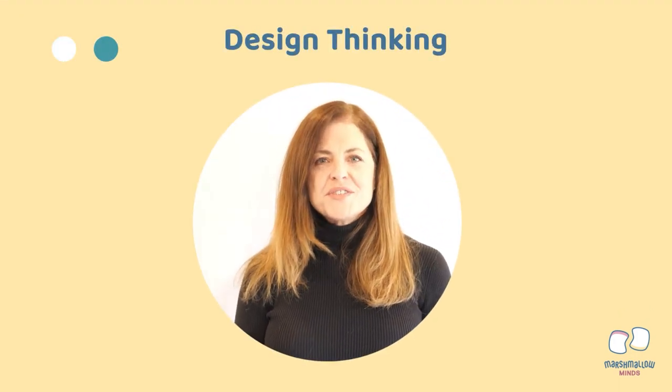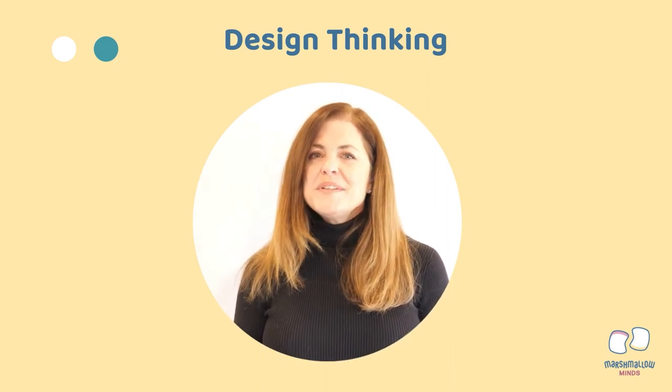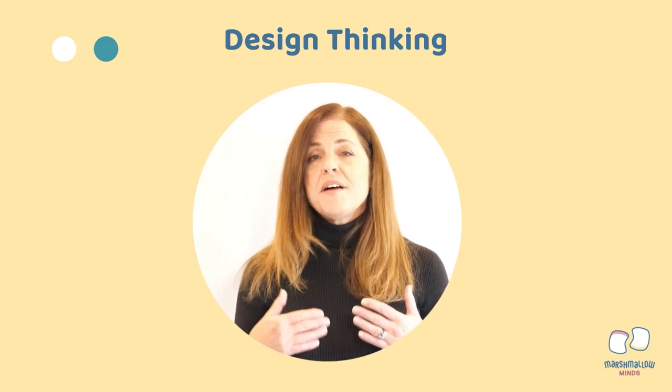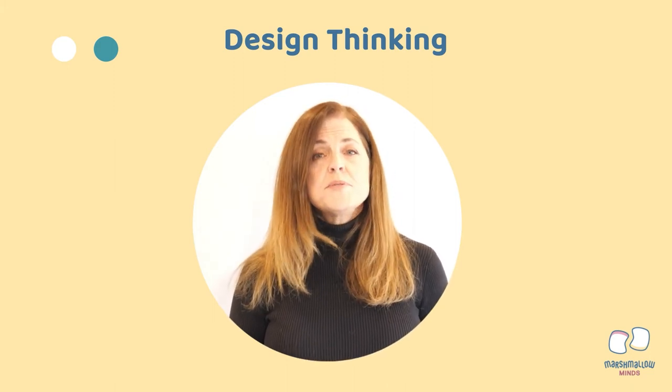Congratulations for completing Section 1 of this lesson, Exploring with Color and Color Illusions. Now it's time to move on to Section 2, where you will step into the role of Design Engineer and help design creative solutions for the problems around you.